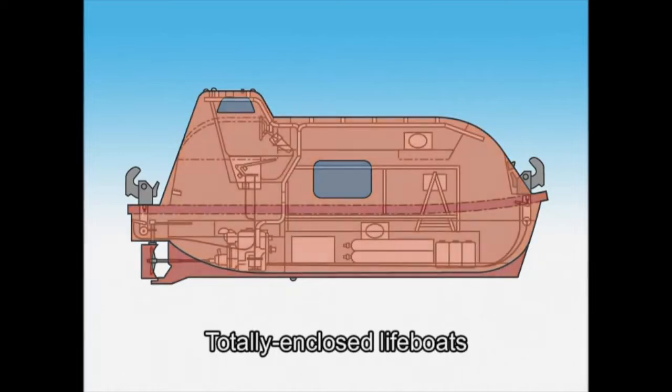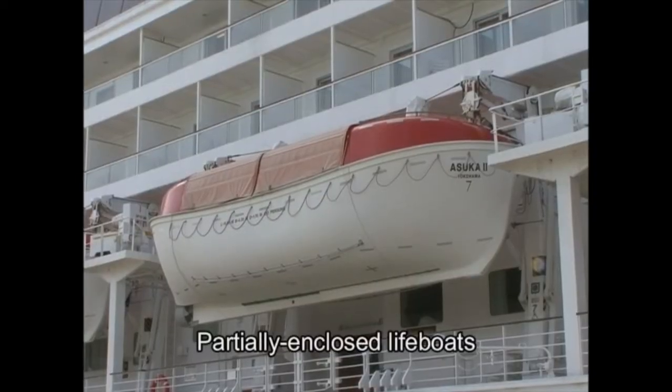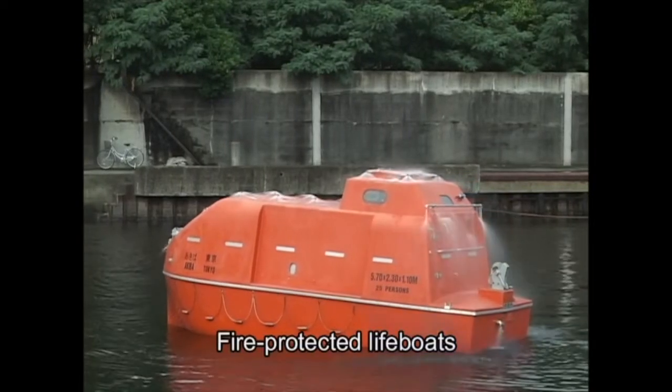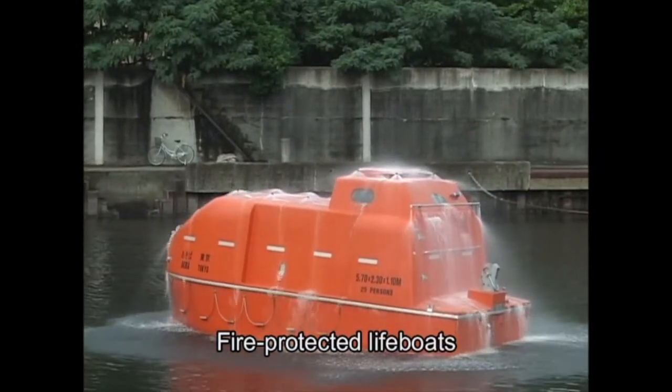Most lifeboats used on modern general merchant ships are of a totally enclosed design — they are covered with a canopy and have a propulsion engine. As for passenger ships, partially enclosed lifeboats are the most common. Ships with highly flammable cargo or handling toxic materials carry fire-protected lifeboats.